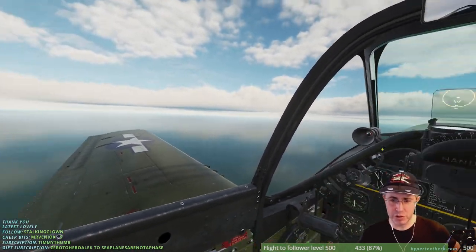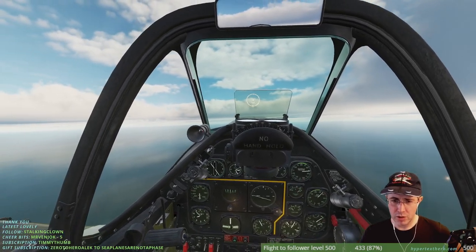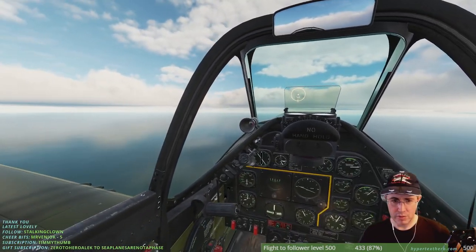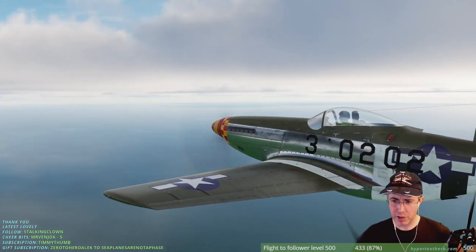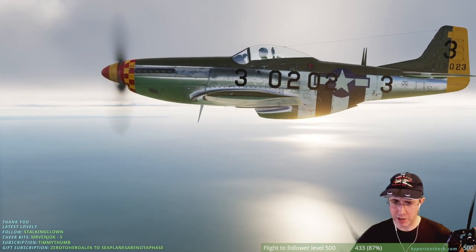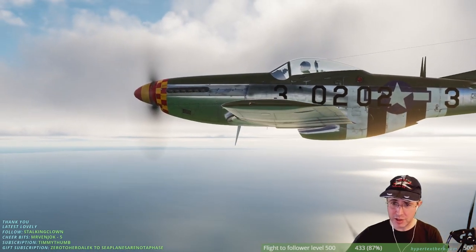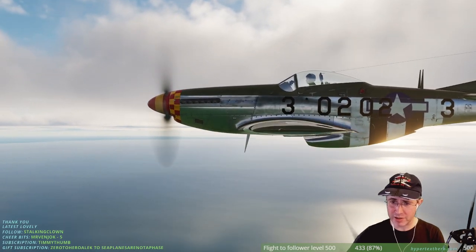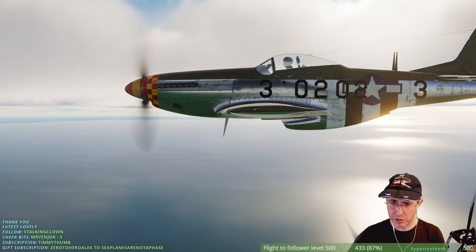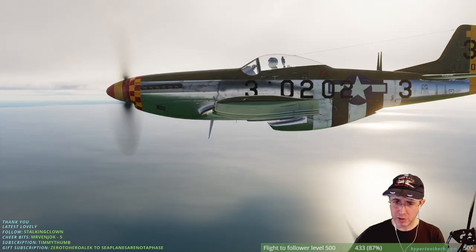Two revolutionary things about it: one is the laminar flow wing, which means the shape of the wing — you can see that the part that's largest is not near the front, it's near the trailing edge of the wing where it's thickest. It's the shape of a golden trout fish, and that shape makes the airplane go faster.